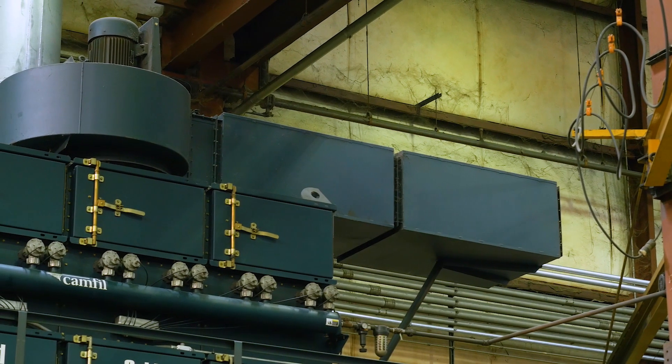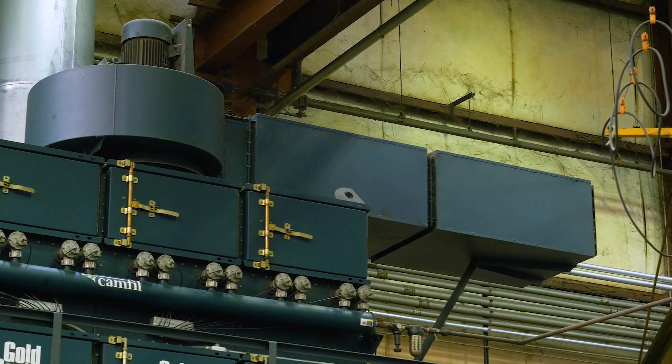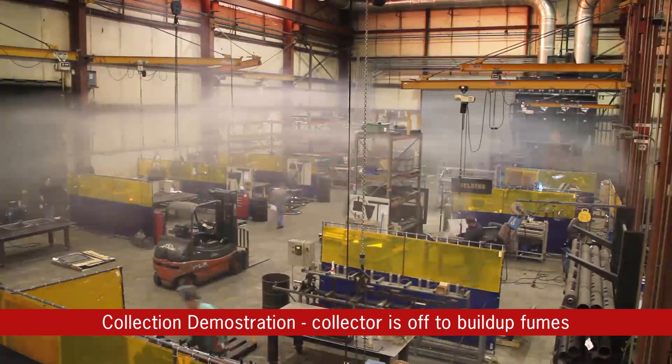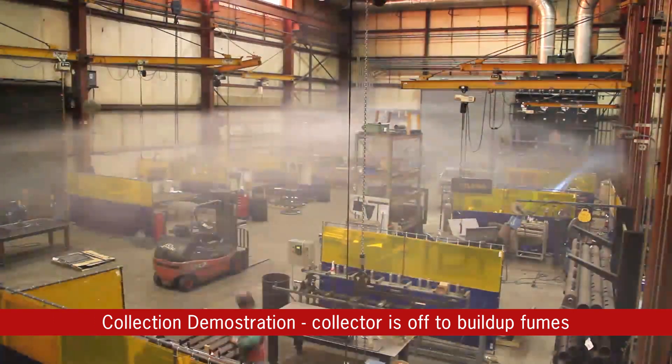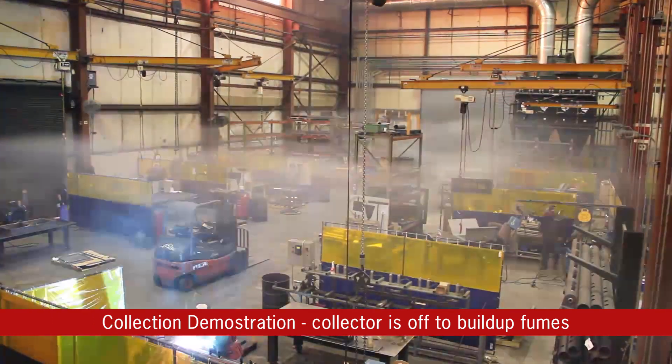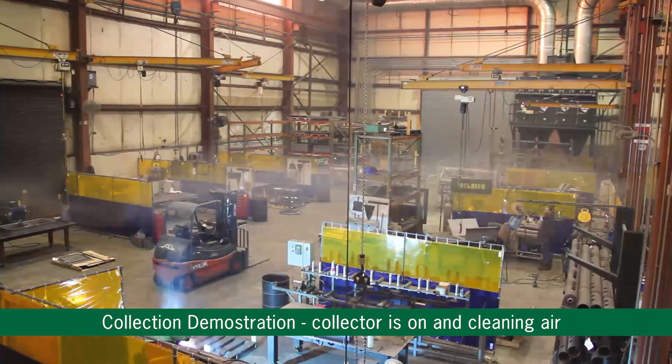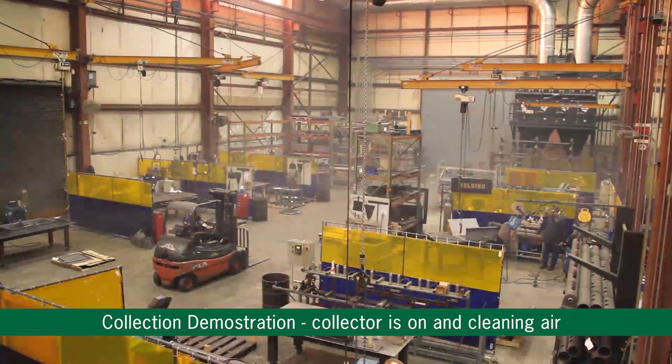Clean air is then exhausted back into the building at a 90 degree angle from the intakes. Smoke and dust don't have the chance to accumulate because the intake and exhaust create a rotation effect throughout the entire building that moves the air. Welders know what it's like to have dust gather in their nose and mouth when the air isn't properly filtered. Once the GS48 was up and running, the improvement in the air quality was almost immediate.